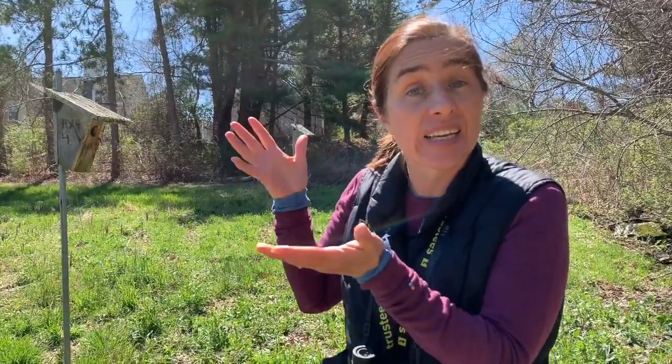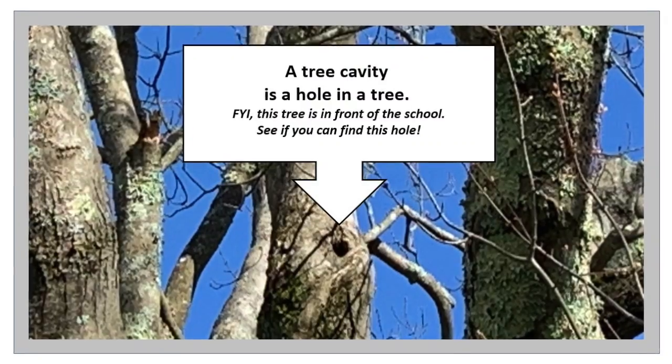I think my Nature School friends are familiar with these structures behind me — a couple of nest boxes. They are built by humans for birds that like to build their nests inside. We call these birds cavity nesters because they like to build their nests inside cavities like these nest boxes or in natural cavities like a hole in a tree.